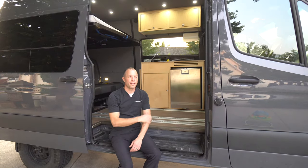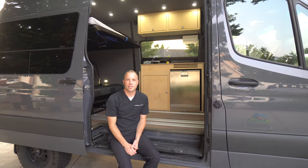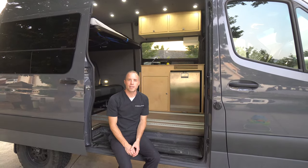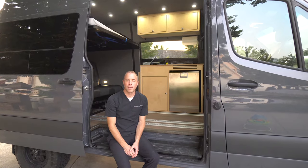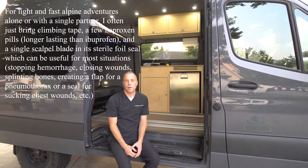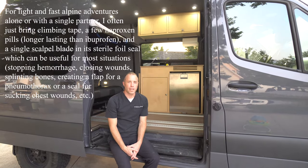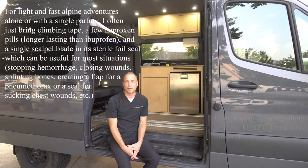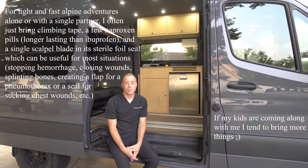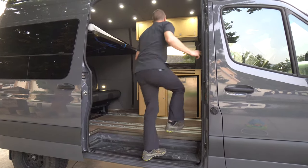It'll depend a lot on what you're doing, what adventures you're doing. Like if I'm going deep into the mountains I'm going to take a lot of different things than when I'm just driving around town. The kit I have in here right now is just my around-town kit. But if I'm doing alpine climbing or trail running or something like that, I may have a few different things in here depending on the situation. So I'll just go through some things here.